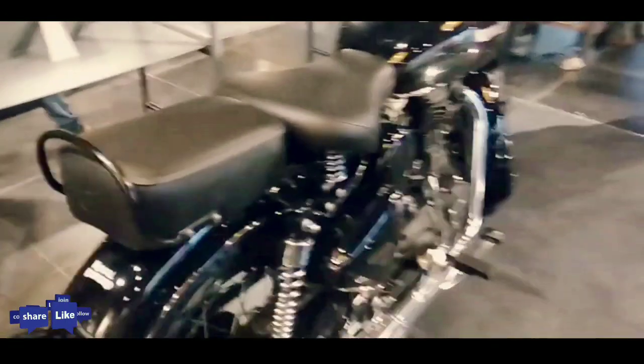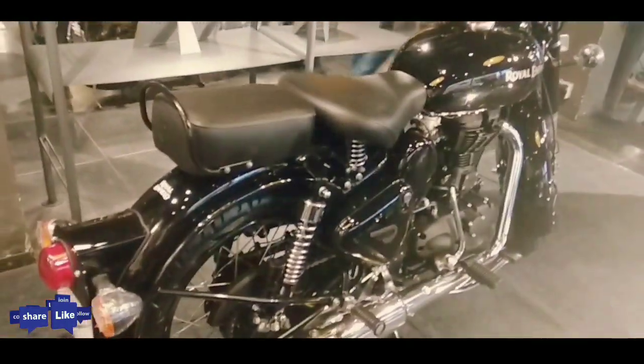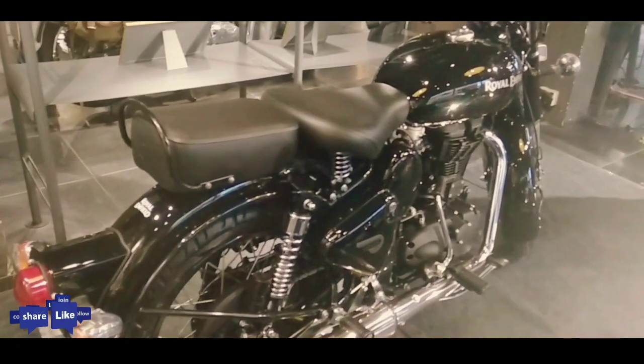Royal Enfield Classic 350S gets a telescopic fork suspension at the front while the rear has twin gas-charged shock absorbers. The Classic 350S gets a disc brake at the front while the rear features a drum brake setup.